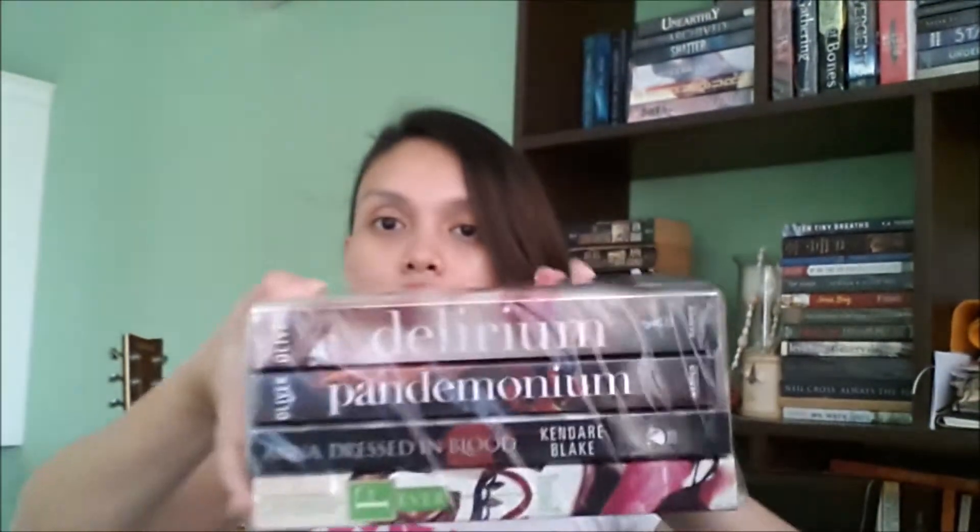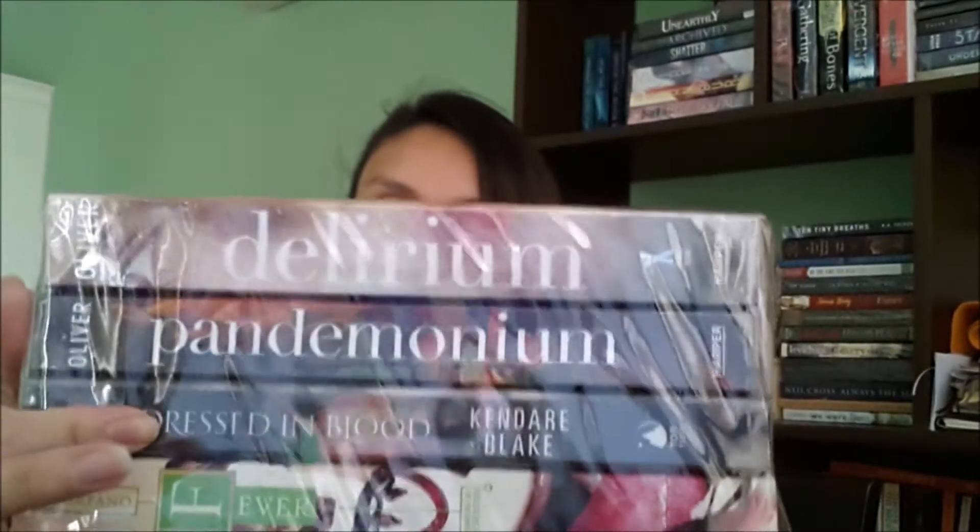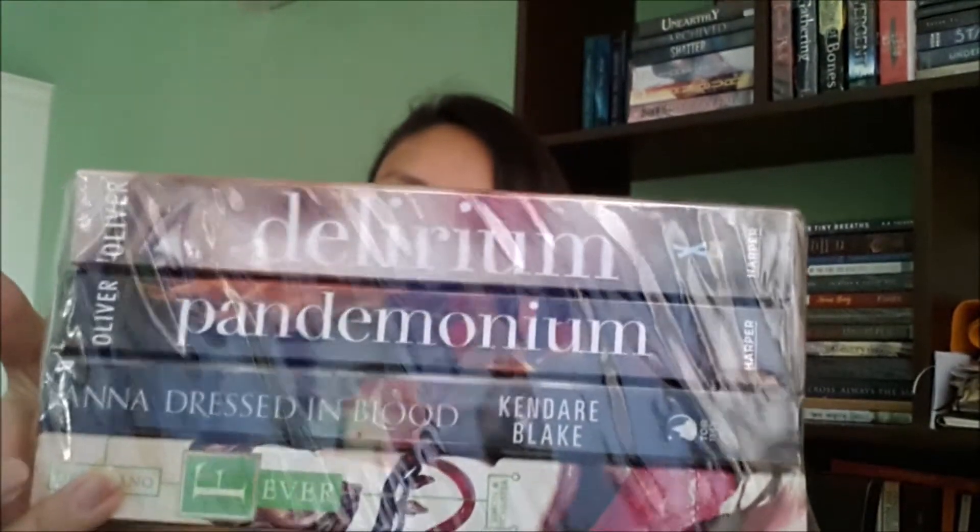An actual unboxing — or unpacking, whatever you want to call it. So the first package is already opened and inside there are 4 books. I have here Delirium, Pandemonium, Shiver, and Fever. I got this on sale and I cannot wait to read all of these. I think they are all second-hand or pre-loved books but they are all in very good condition, so that's a pretty good deal.